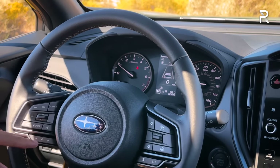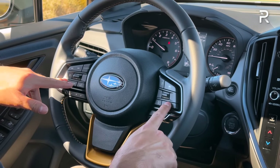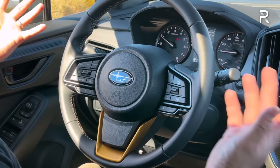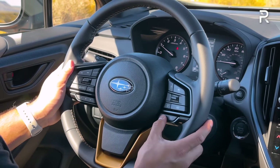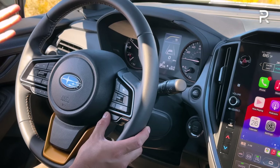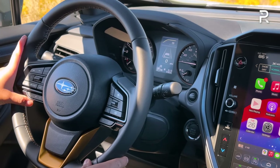The steering wheel has buttons for audio controls and the EyeSight driver assistance tech, which is actually some of the best in the industry. Despite this not being a premium brand, you have paddle shifters and a drive mode selector with an Intelligent mode and a Sport mode. We'll talk about that later in the driving section.